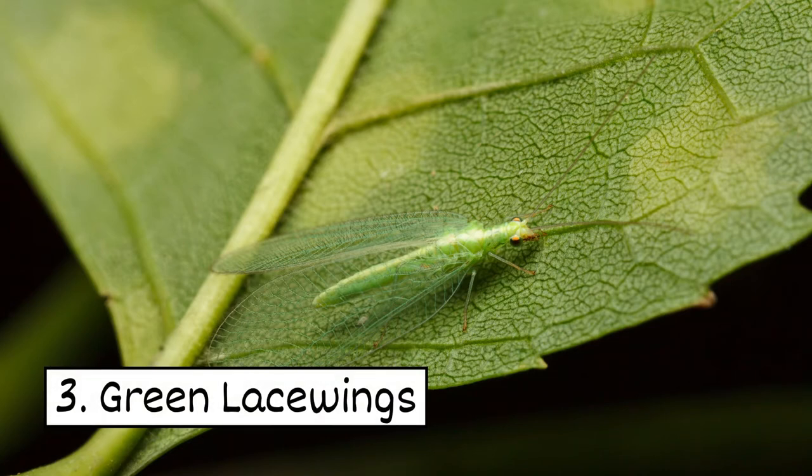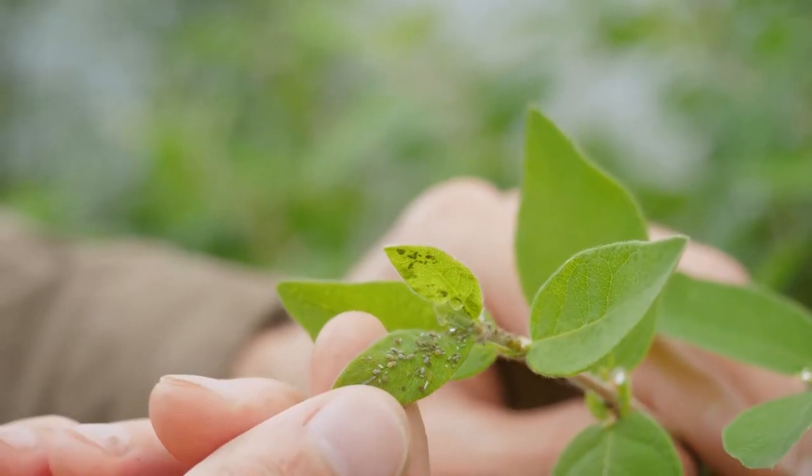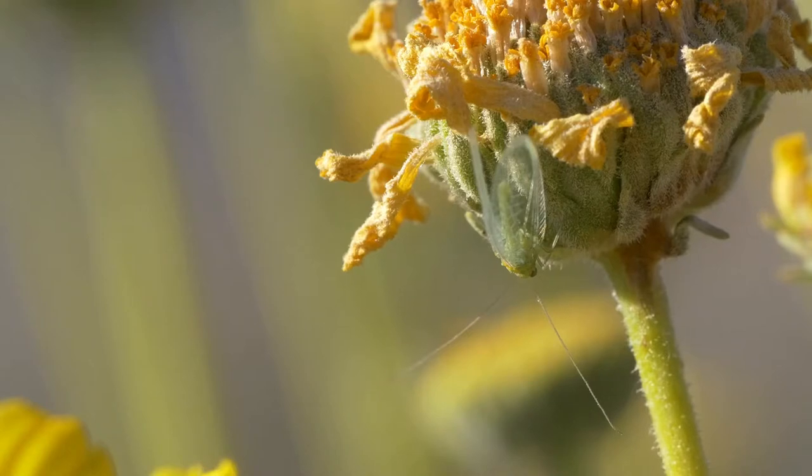3. Green Lacewings. Lacewing larvae feed on garden pests like mealybugs, aphids, and leafhoppers. Adults can help with pollination.